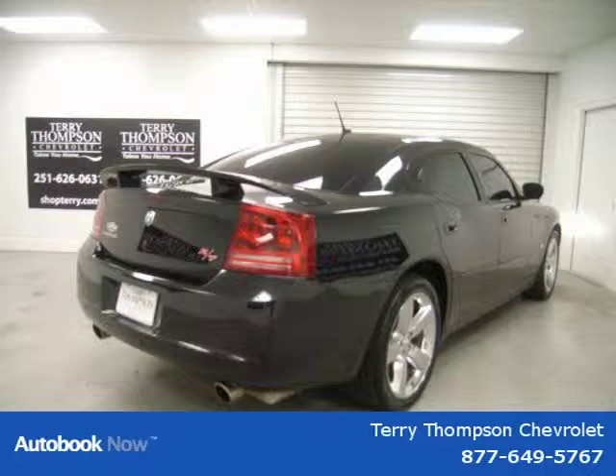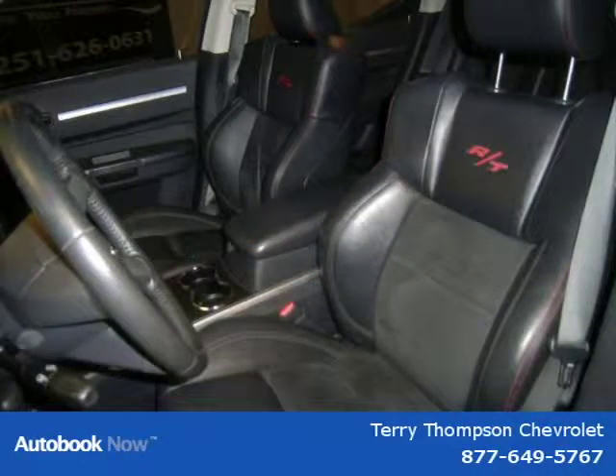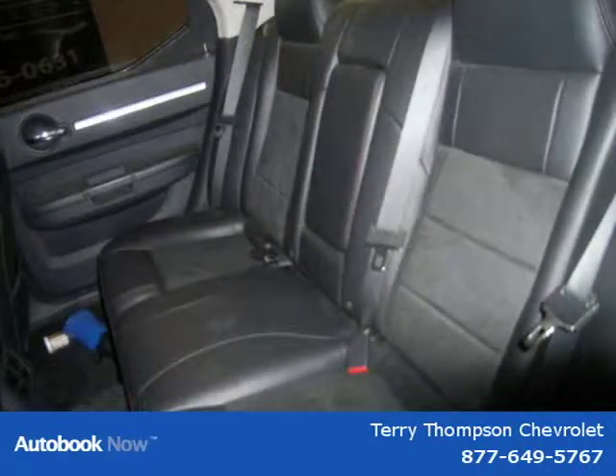This 2008 Dodge Charger is located in Mobile, Alabama and has 43,458 miles on it. It has a beautiful brilliant black crystal pearl exterior paint color which is complemented by a dark slate gray interior color.